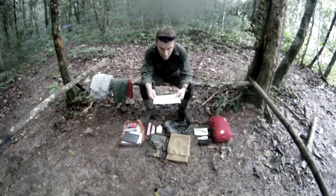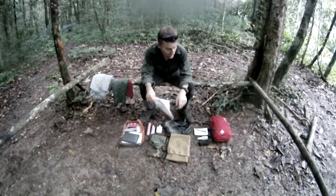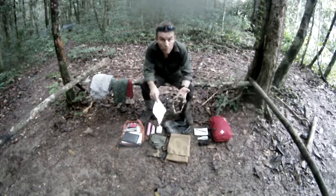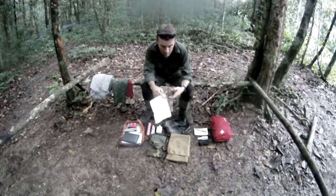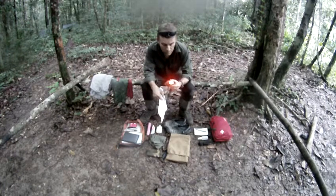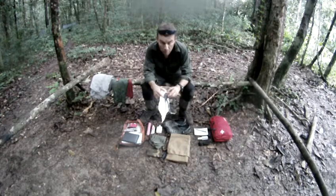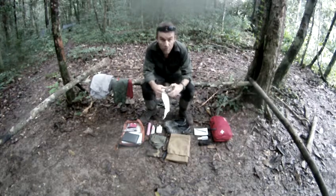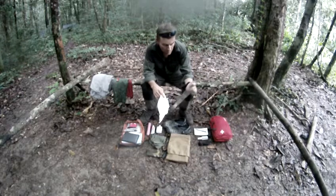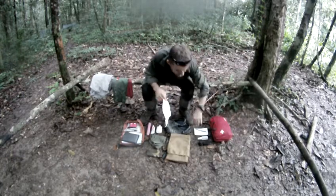First thing: a head torch. These sort of AAA battery head torches — preferably one that has a red filter. When you put it on at night, you switch to red filter, get in your hammock, and there won't be any bugs and mosquitoes circling the white light.